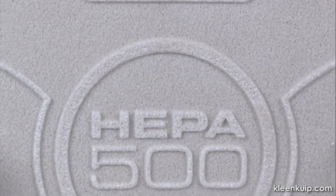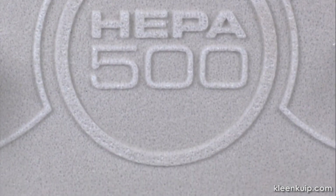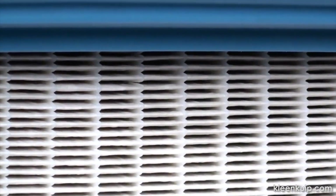The heart of the HEPA 500 is the primary filter that uses HEPA filter media capable of capturing 99.97% of 0.3 micron oily aerosol particles.